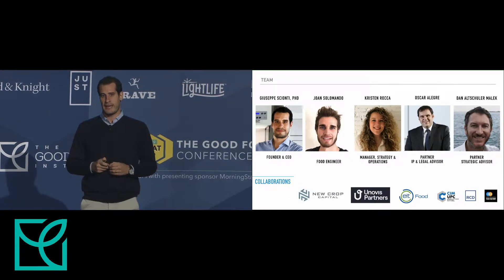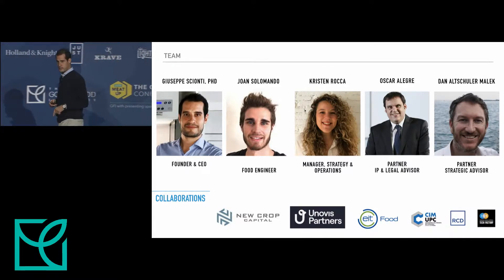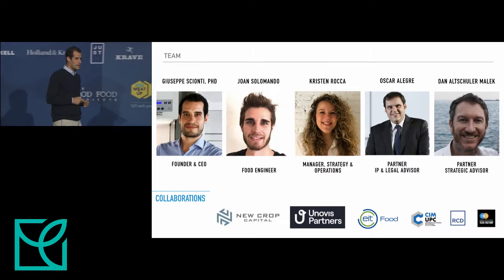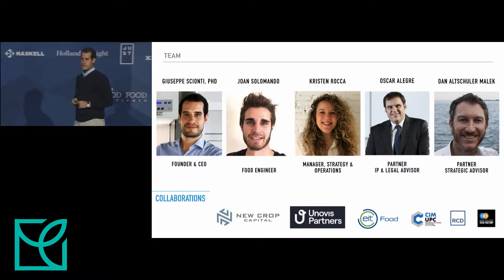This is our team, and I announce now that TechCrunch is on the homepage of techcrunch.com — Jonathan Schieber has just published that we raised the seed round with New Crop Capital. It's published right now on the homepage of TechCrunch, and they are our new partners. Dan is our strategic advisor. We have a very strong IP and legal advisor, and we have a growing team including food engineer and manager of strategy and operations, Christian and Joan.